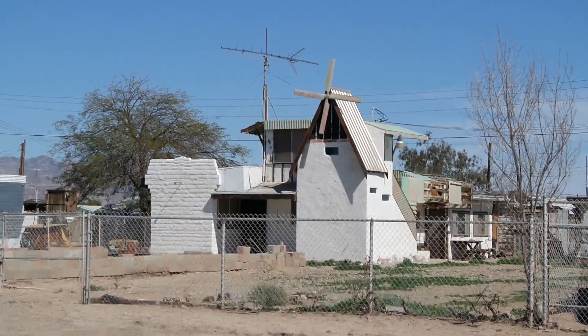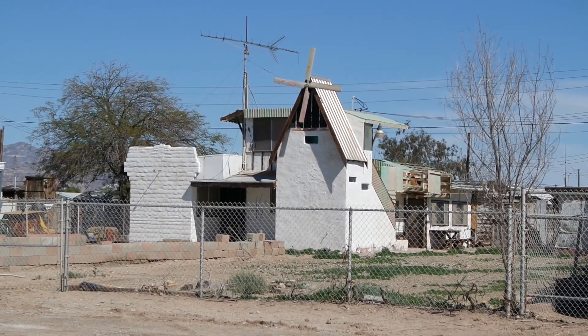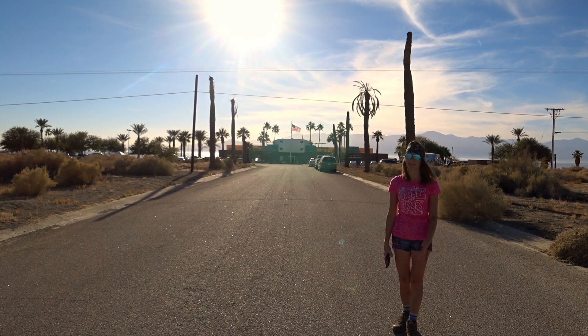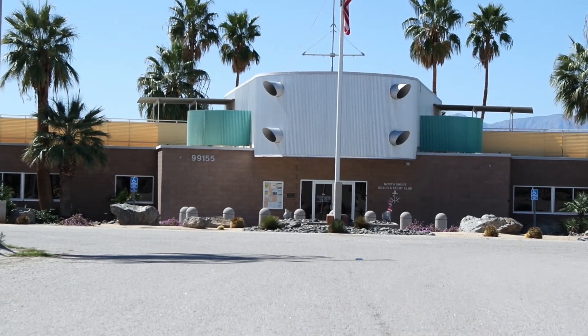For example, this house found in Bombay Beach can actually be found in the video game as part of Trevor's neighborhood. Behind me is actually one of the buildings that in GTA 5 is run down and dilapidated, but as you can see, in real life the community of North Shore has fixed it back up.